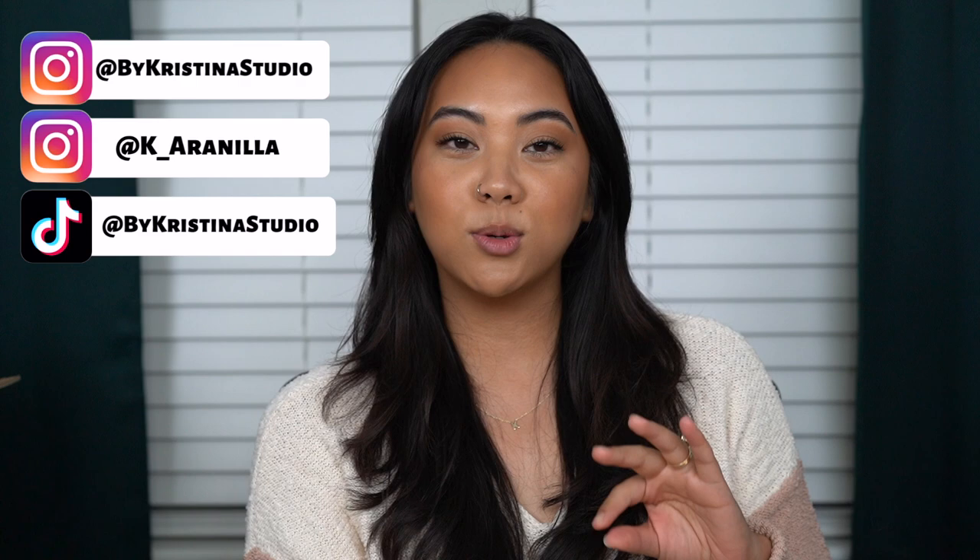First swatch video of 2023 and we are starting it off with the e.l.f. O'Face Satin Lipsticks. These recently launched and I was supposed to post a video last week — I'm sorry, the holidays got the best of me. But I'm here now and I'm going to do a full swatch video for you guys, starting with all the specs, then a first impression, then swatches and final thoughts.